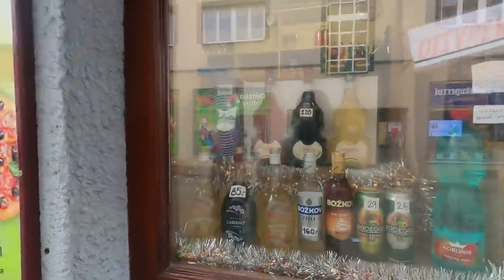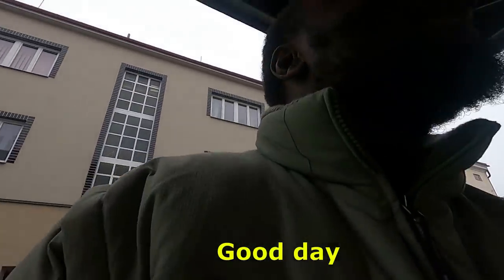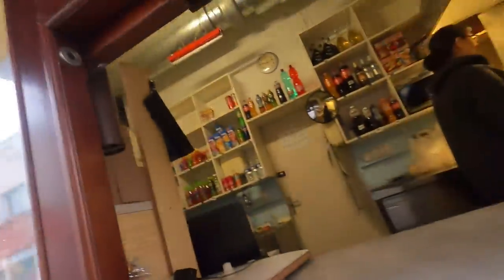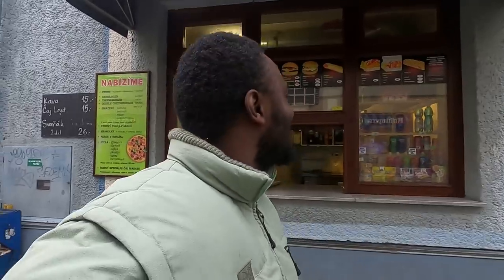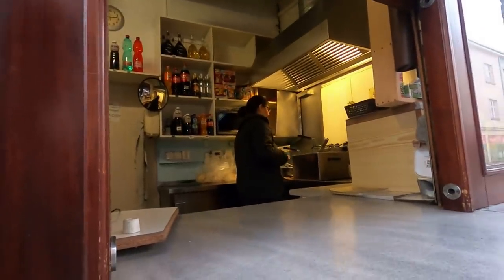Here we are, this is where I'm going to get my twarushki burger. You can see they have drinks at the front, there's a menu at the top. Good day — twarushki burger please. Yes, they have Radigast here as well with the tin, but I don't like tinned drinks. It's not for me — I prefer my drinks in the bottle. So the lady's just preparing my burger now.